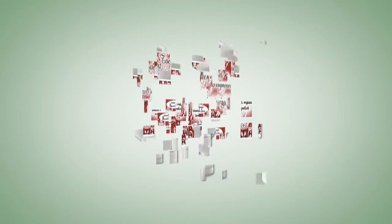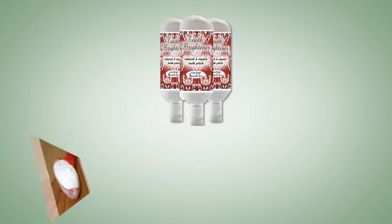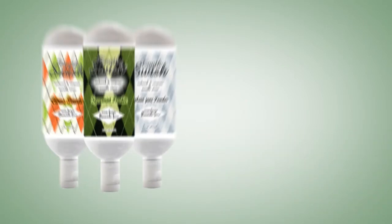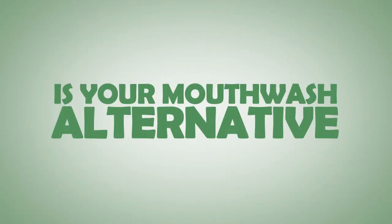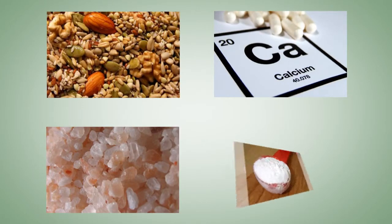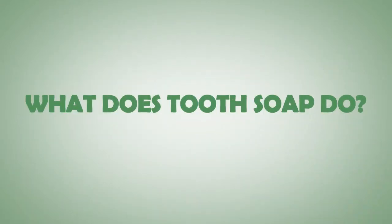Ingredients in our Tooth Brightener — the all-natural answer to your current tooth bleaching products — include bicarbonate of soda and whole food magnesium and calcium. Our Tooth Swish, in tasty peppermint, spearmint, citrus, or plain jane, is your mouthwash alternative, made from whole food magnesium and calcium, original Himalayan crystal salt, bicarbonate of soda, and essential oils.